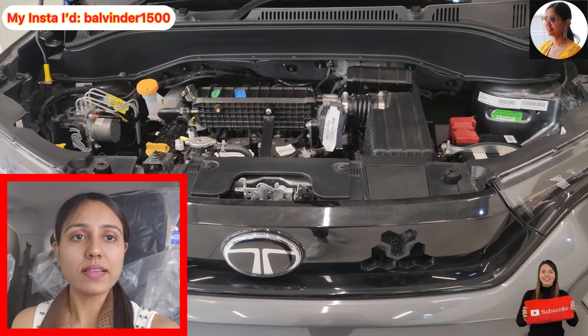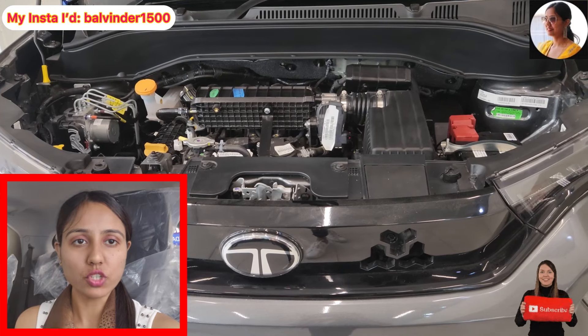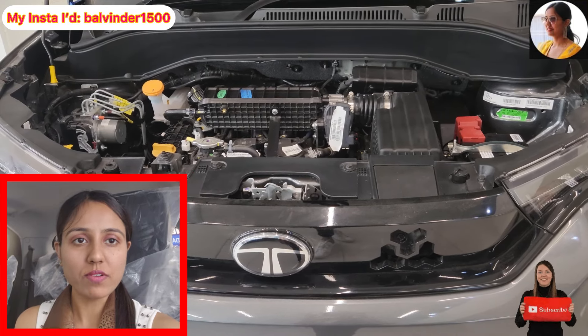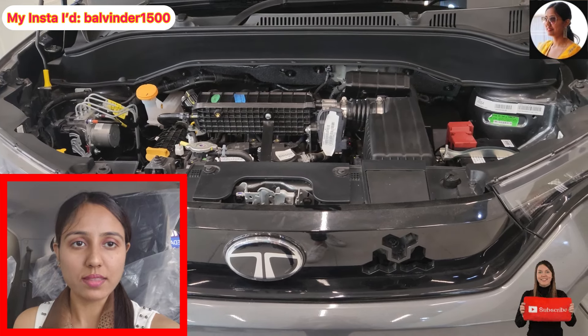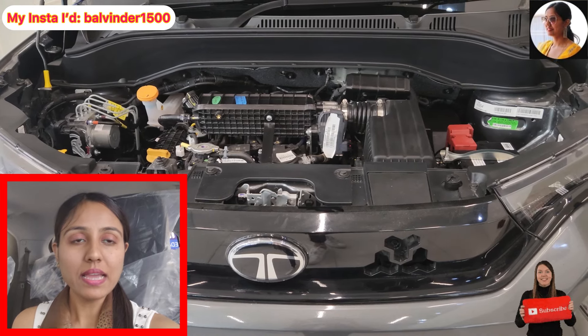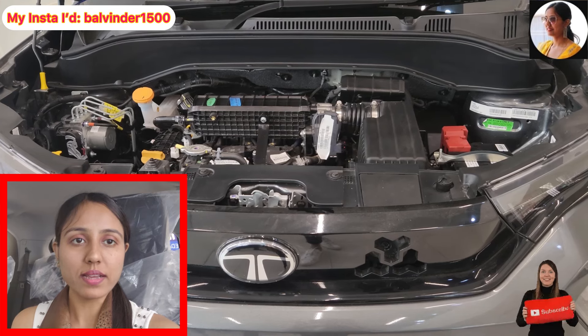Let's talk about the engine. This car has a 3-cylinder 1.2-litre petrol engine producing 86.63 bhp power and 115Nm peak torque, paired with a 5-speed automatic transmission. The company claims a mileage of around 19 kmpl, but based on owner reviews, you can realistically expect around 12-13 kmpl.